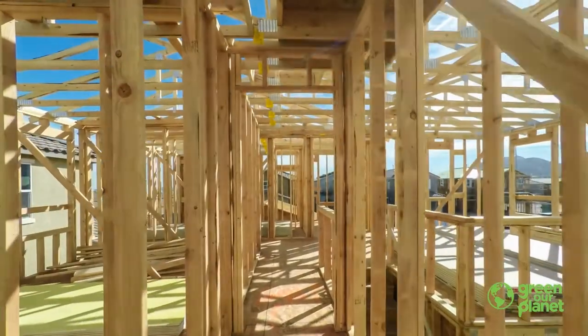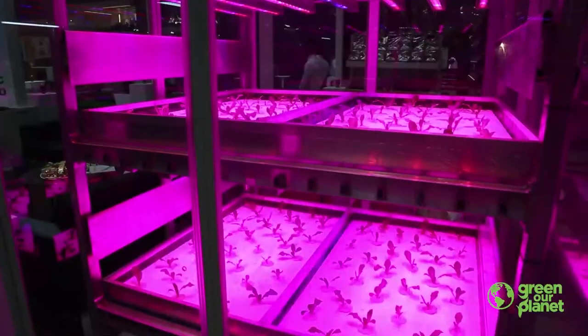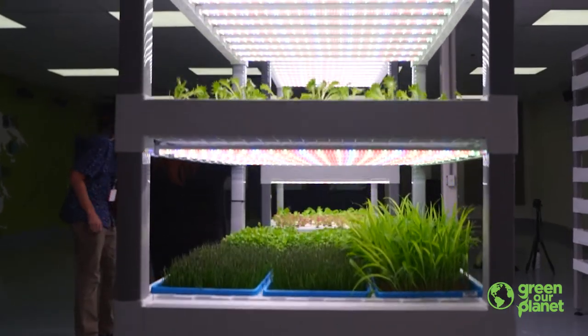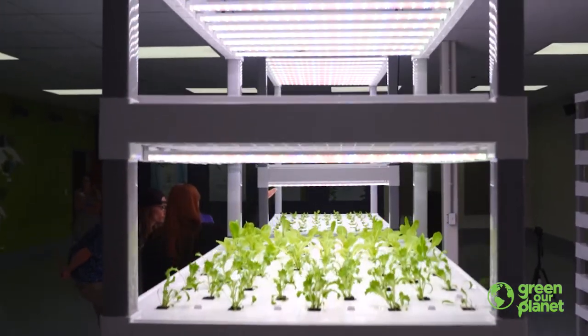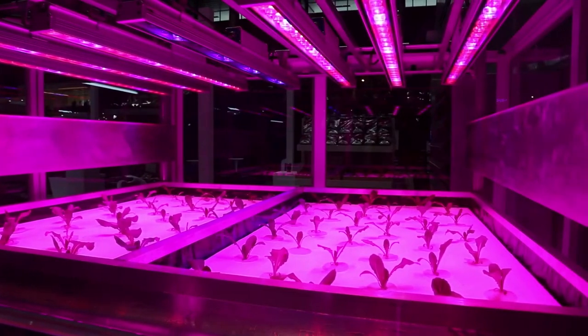We've talked about a lot of structures today — houses, stems and leaves, hydroponic systems. So the next time you're in a house or apartment, just remember that it's a structure that was built to provide you with what you need: light, space, heating or air conditioning, and protection from the sun, wind, and rain. And the next time you work with your hydroponics unit, think about how it functions to give the plants everything they need to survive — air, water, nutrients, and space to grow.